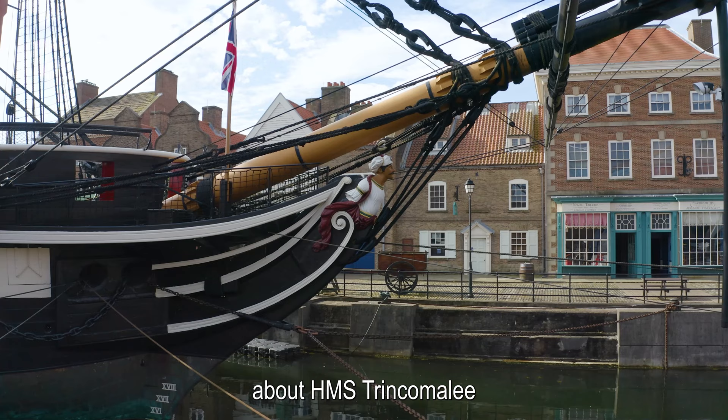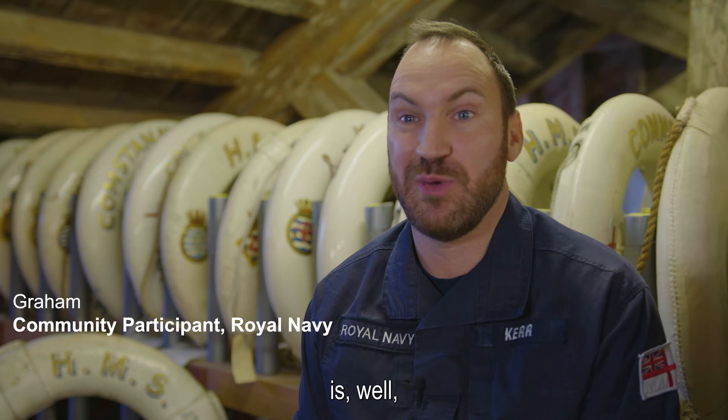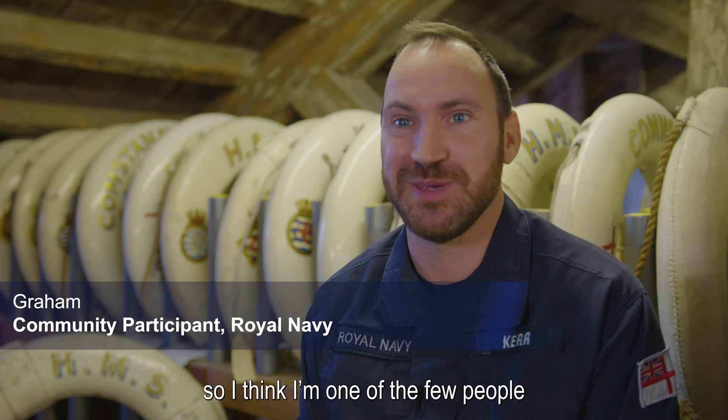For me, the interesting thing about HMS Trincomalee is that I'm actually from the northeast of England, so I think I'm one of the few people in the team who have done this who have visited.